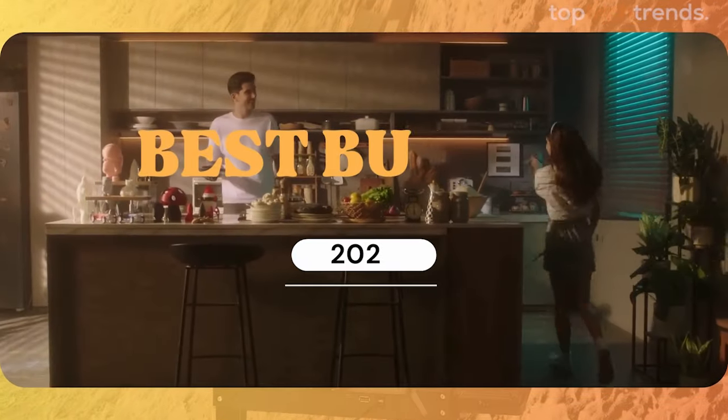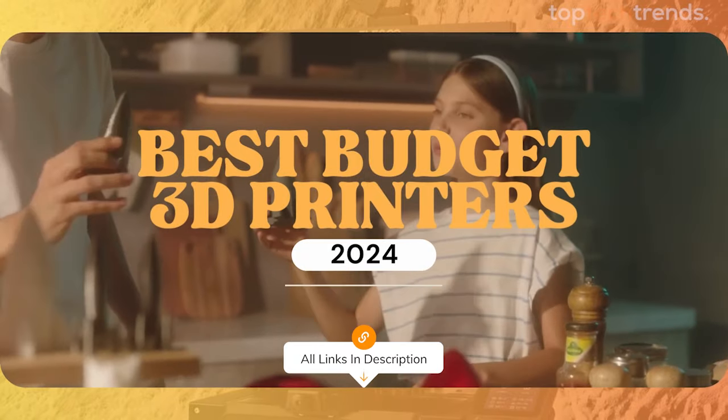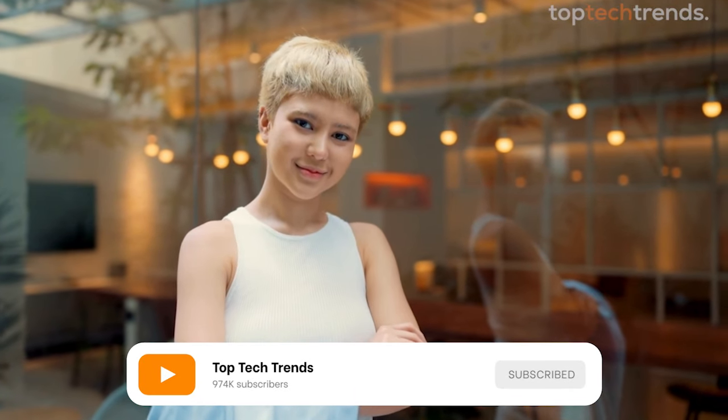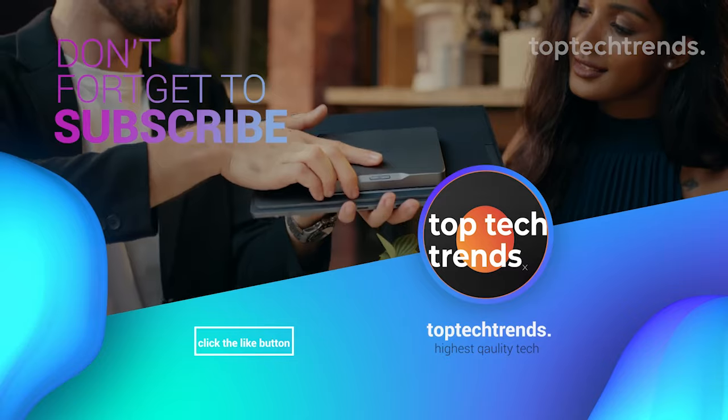And there you have it, folks — the best budget 3D printers of 2024. Whether you're just starting out or looking to upgrade, there's something here for everyone. Don't forget to like, subscribe, and hit that bell icon for more tech reviews and updates. Stay tech-savvy, and we'll see you next time.